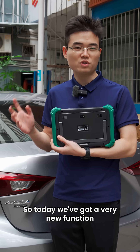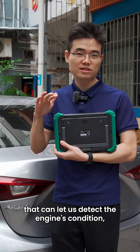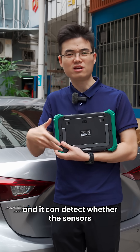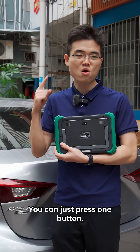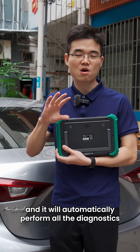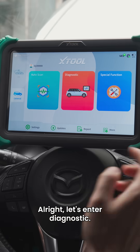Hello guys, today we've got a very new function that can help us detect the engine's condition. It can detect whether the sensors and parameters are all working well. You only press one button and it will automatically perform all the diagnosis and then generate a final report. This is only for the engine.